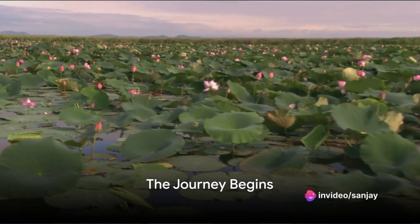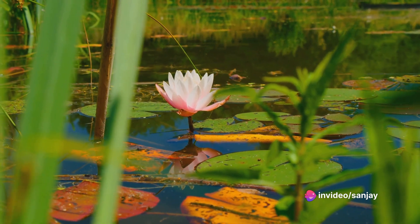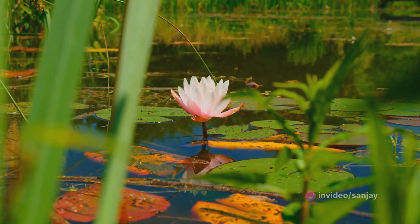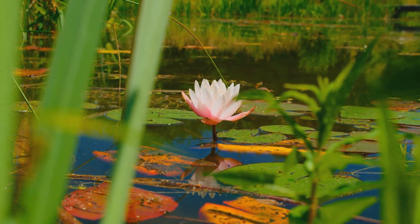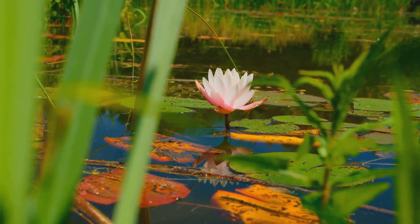Ever wondered about the secret life of the lotus plant, a flower that floats effortlessly on the water's surface, yet conceals an intricate life cycle beneath its serene beauty? Today, we delve into the captivating journey of this aquatic marvel, from seed to bloom and back again.